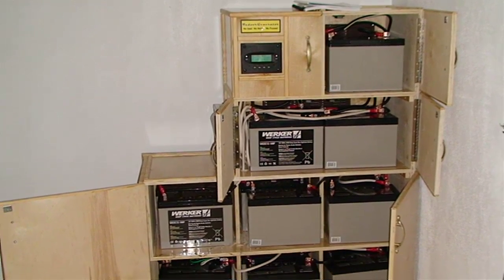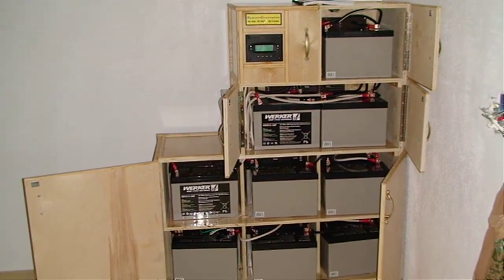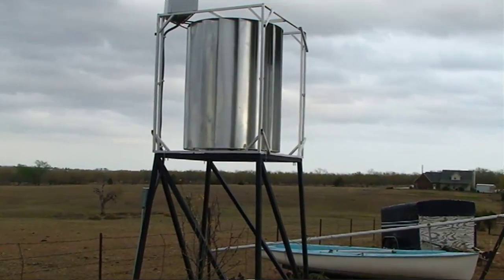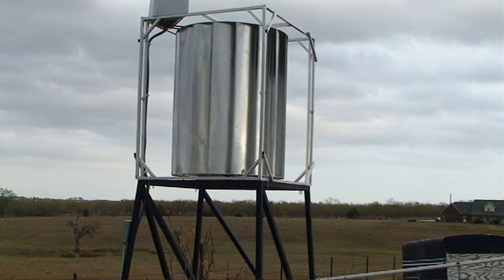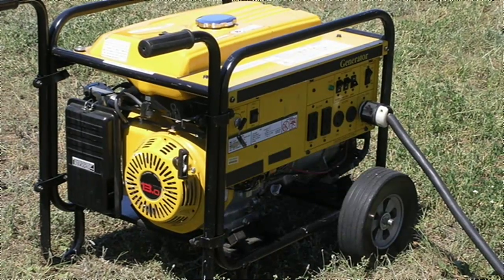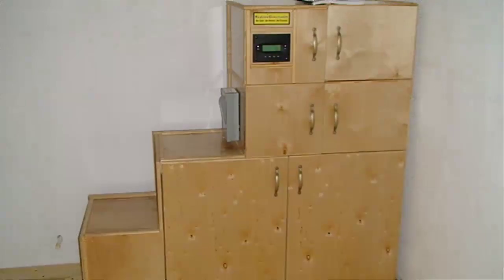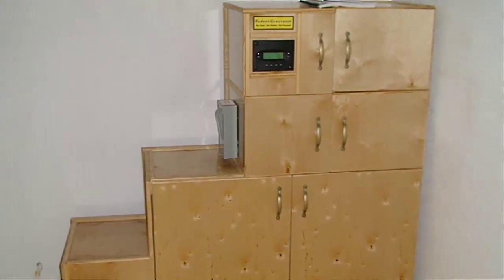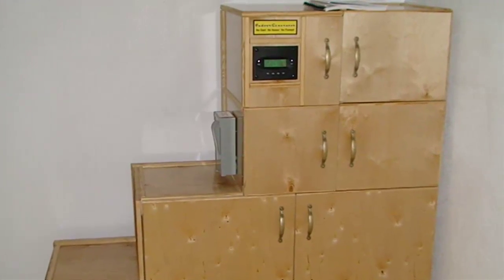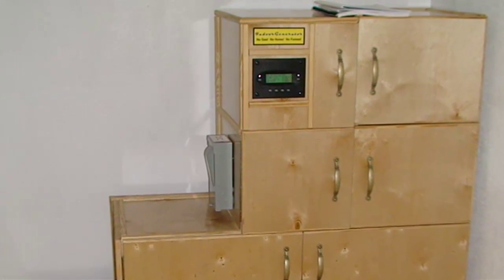Even if the wind didn't blow for an entire week, this home would not go without power. In the event there is no wind for an extended period of time, the indoor generator system can also utilize a gas generator until the power storage system can take over again. That flexibility ensures that the client will never be without power even if the primary charging source is unavailable.